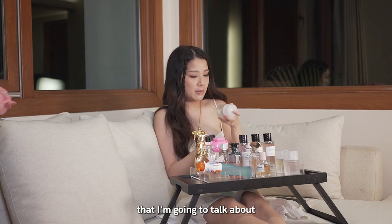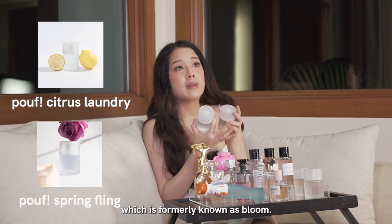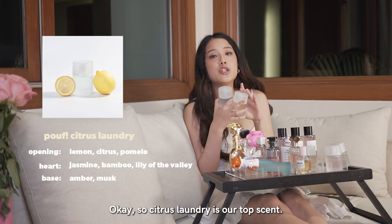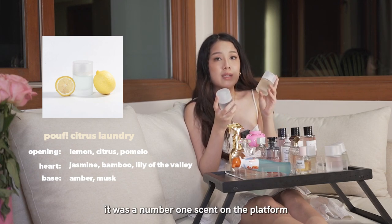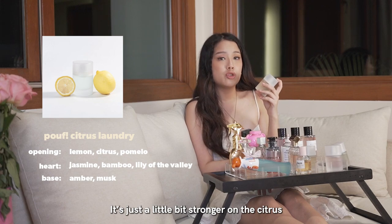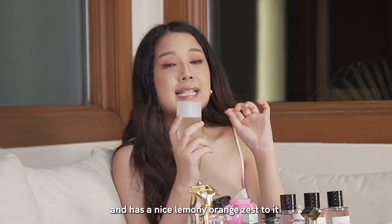The first three scents are Citrus Laundry, formerly known as Rise; Spring Fling, formerly known as Bloom; and Sanseto, formerly known as Dusk. Citrus Laundry was our top scent when we first sold on Lazada — it was the number one scent on the platform and we sold out super quickly. It is a nice, fresh, citrusy scent, a little bit stronger on the citrus. It just smells like you got out of the shower and has a nice lemony orange zest to it.